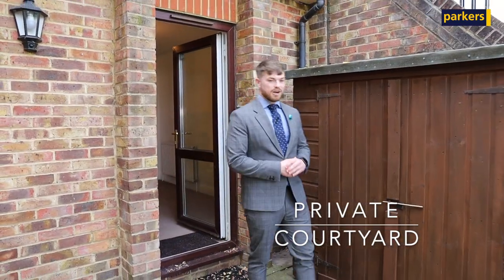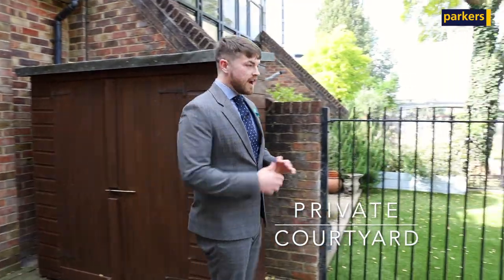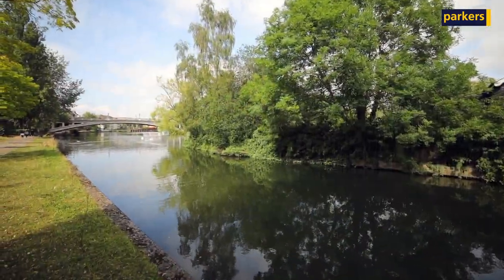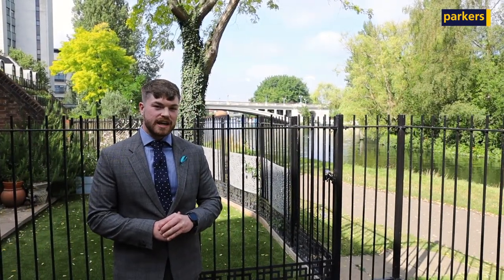You now meet me in the private courtyard of the property, which is an amazing place to have your morning coffee. I think you'll agree it's got a very unique view. As you can see behind me here, you've got the Reading Bridge, which provides easy access into Caversham.